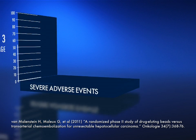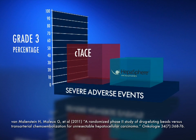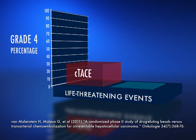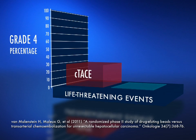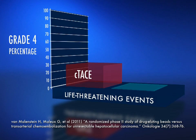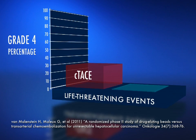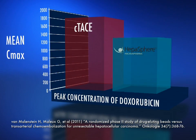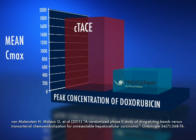Malou and colleagues showed a statistically significant difference in performance between conventional TACE and TACE with HepaSphere Microspheres. In this study, TACE with HepaSphere Microspheres showed fewer serious adverse events and lower circulating doxorubicin levels than conventional TACE.